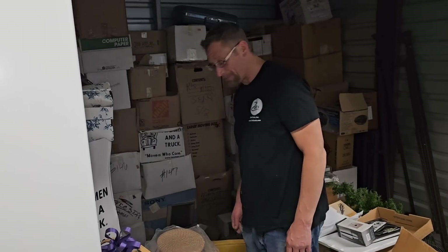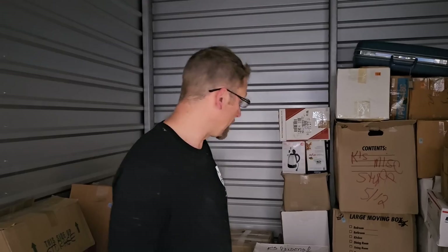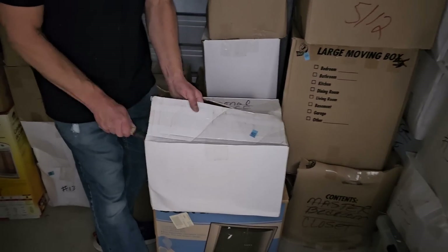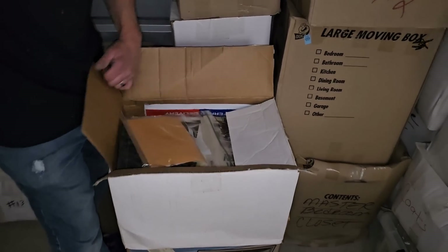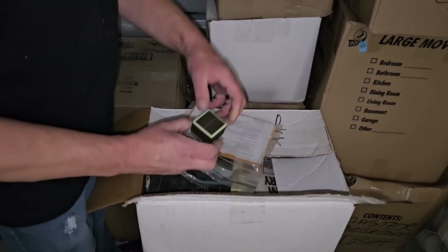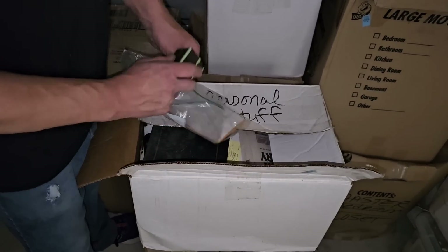You just never know what you're going to find. This is one of those ones. So we've been going through — there's lots and lots of books. We get to this back wall. There had to be 60, 70 boxes of books. So many books. I found this box — it says Kay's Personal Stuff. Hopefully could be some paperwork. Could have something good in here. There we go. Got a jewelry box right here. I'm sick of finding empty jewelry boxes, Jeff.